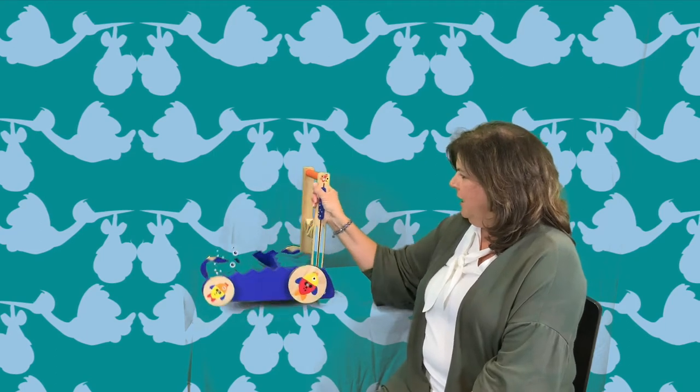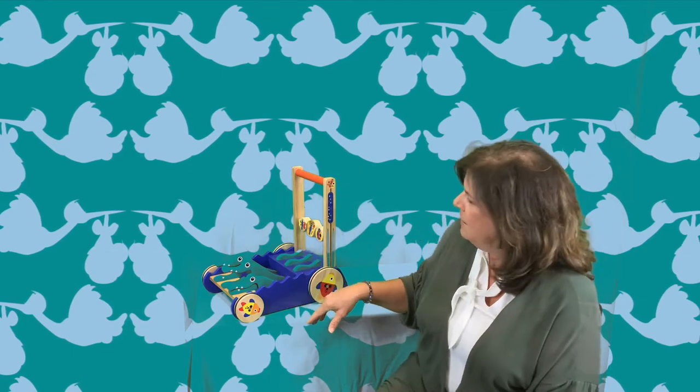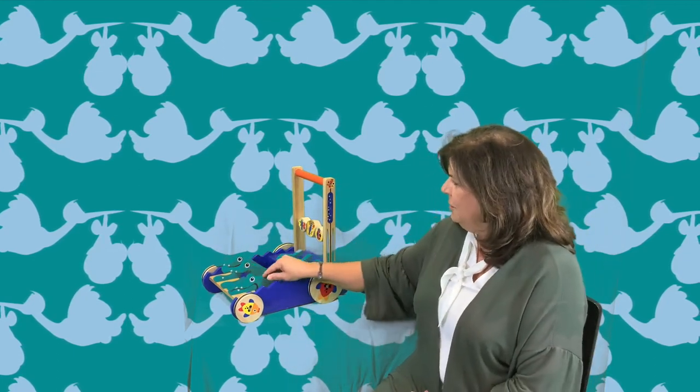When we do Baby Time in the library, they love this alligator push toy. We have different age ranges — from about three months to twelve months that come to Baby Time. The ones that can't push yet like to play with the little pieces on it, and they really watch each other. It's so sweet — the younger babies watch the older ones and model how to use it, and they can't wait to use it themselves. We have two of those with cute little alligators that chomp.